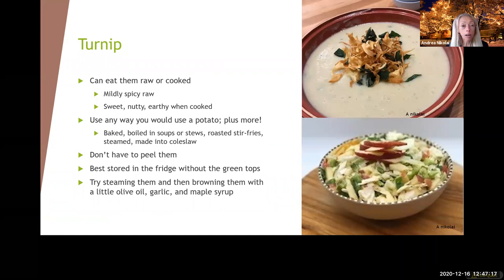Turnips — like Ann was talking about, the greens are really good for you, and the top part and the bottom root are too. You can eat them raw or cooked, kind of like you'd use a potato, but you can also eat them raw. They're mildly sweet raw with a peppery thing, but become sweeter, nuttier, and earthier when cooked. You don't have to peel them but they can get a little woody. You can steam them and then roast them with olive oil, garlic, and maple syrup and let them get a little brown. Also great in a slaw as a substitute for cabbage.